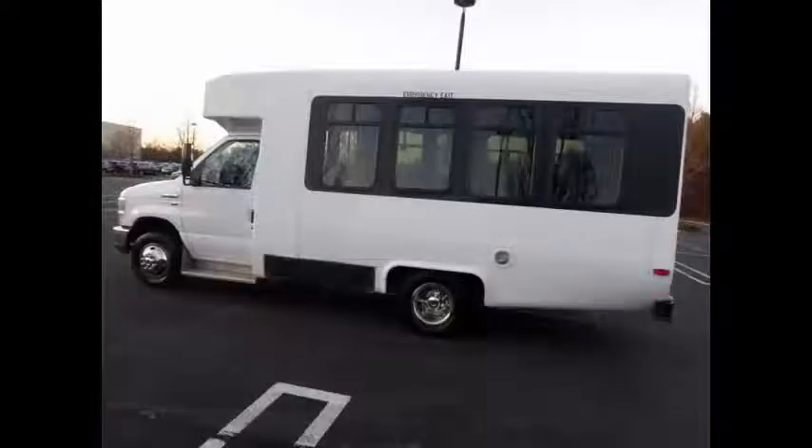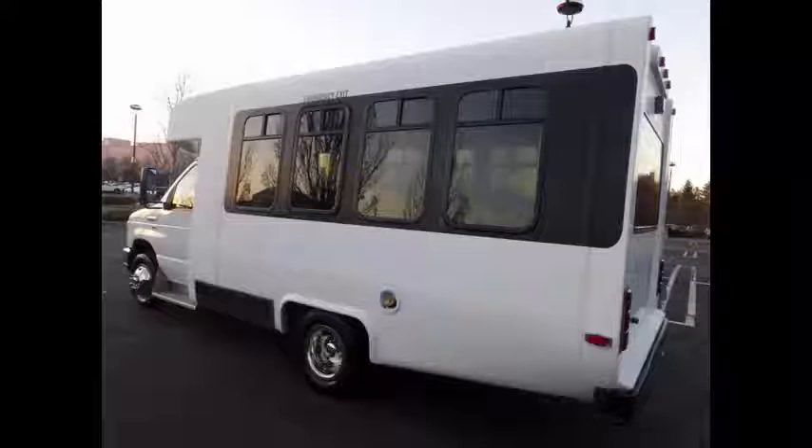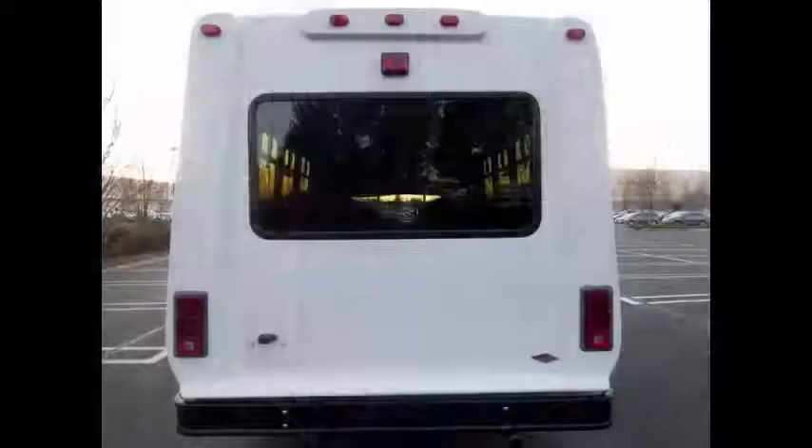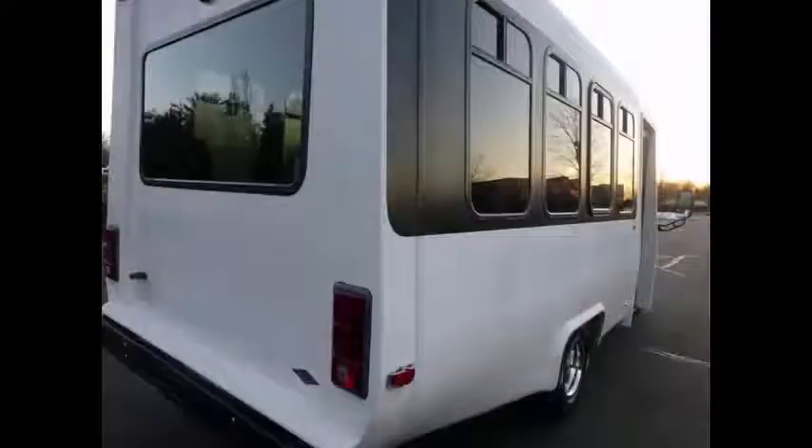This bus is in excellent condition both inside and out. The exterior is touched up and detailed for an excellent appearance. We have reconditioned this bus as needed and retouched the exterior for an excellent like-new look. This bus was quality built, as you can tell by the pictures.